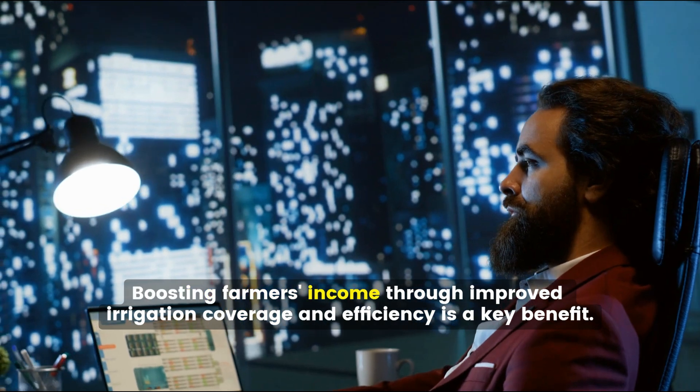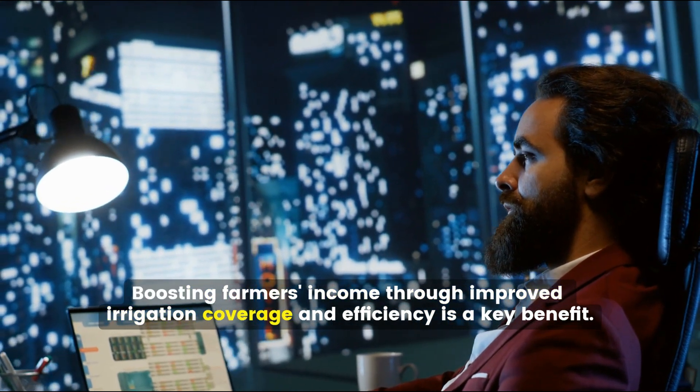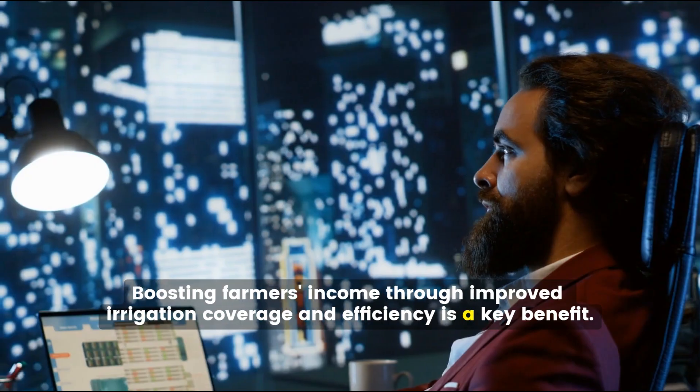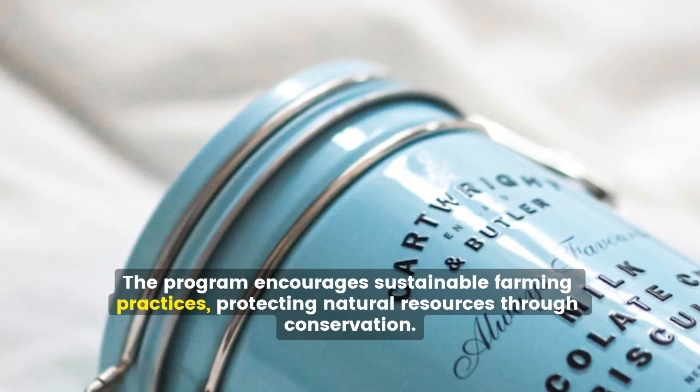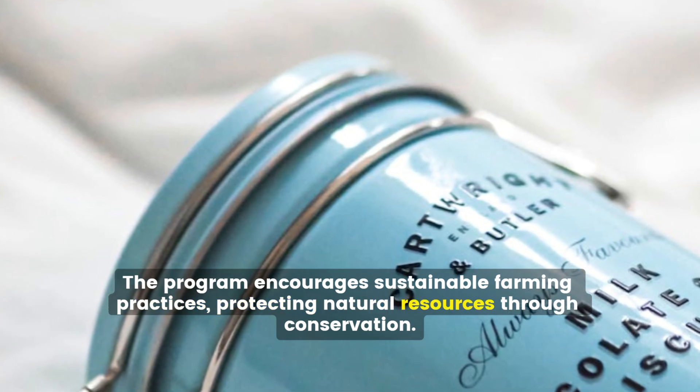Boosting farmers' income through improved irrigation coverage and efficiency is a key benefit. The program also encourages sustainable farming practices, protecting natural resources through conservation.